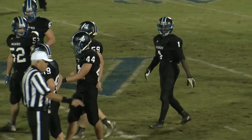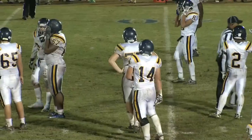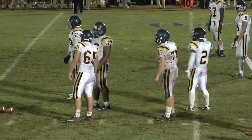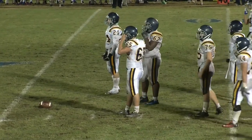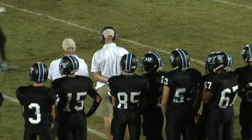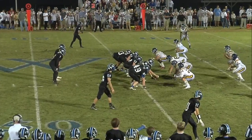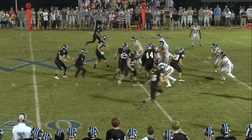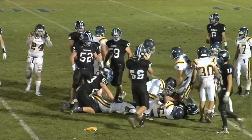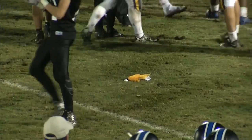This game is flying by — we're down to three minutes to go in the first half. They go to Eady again for the third straight carry — there's going to be a penalty flag, likely holding. It's going to be a short pickup for Eady but that one's probably coming back.